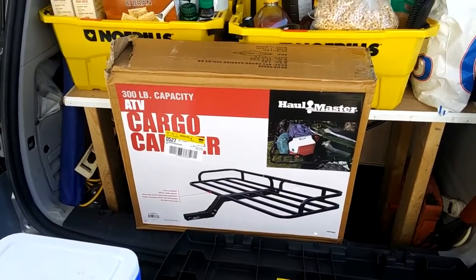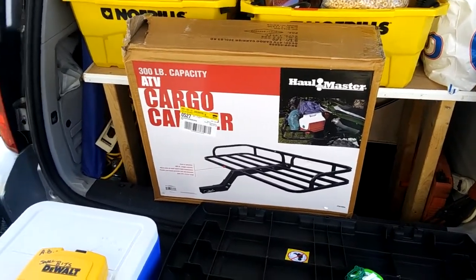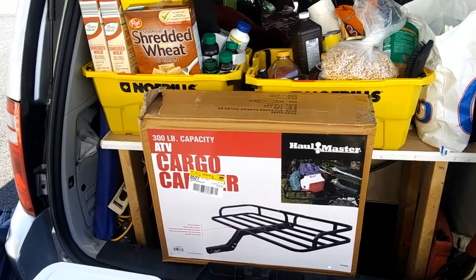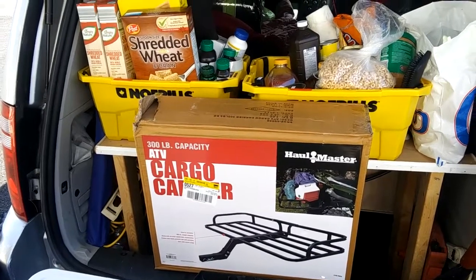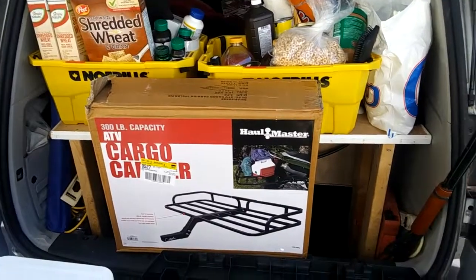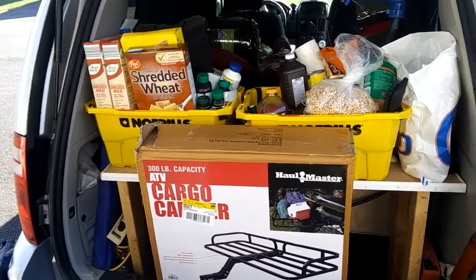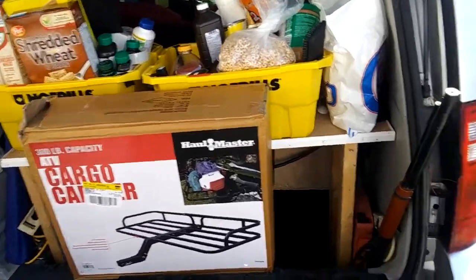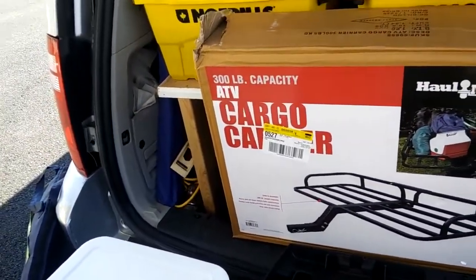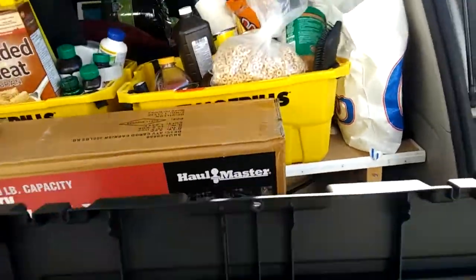Look what I got at Harbor Freight — a $49 ATV cargo carrier on the back of my minivan. 300 pound capacity, $49 — that's 65% off the retail price, which I think was around $110 to $120.